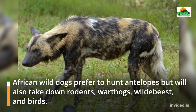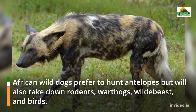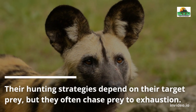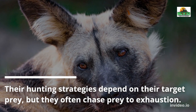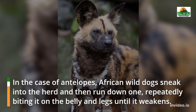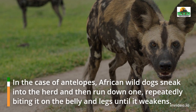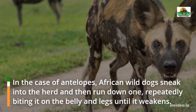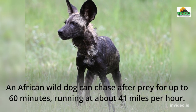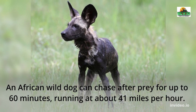African Wild Dogs prefer to hunt antelopes but will also take down rodents, warthogs, wildebeest, and birds. Their hunting strategies depend on their target prey, but they often chase prey to exhaustion. In the case of antelopes, African Wild Dogs sneak into the herd and then run down one, repeatedly biting it on the belly and legs until it weakens. An African Wild Dog can chase after prey for up to 60 minutes, running at about 41 miles per hour.